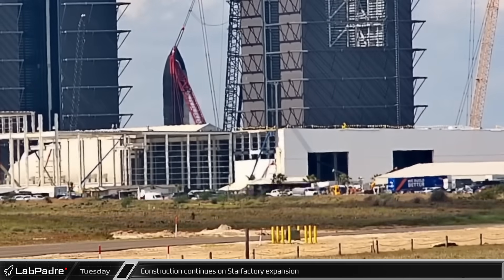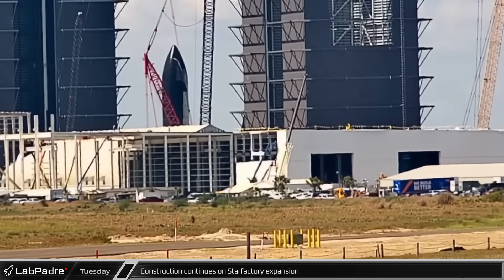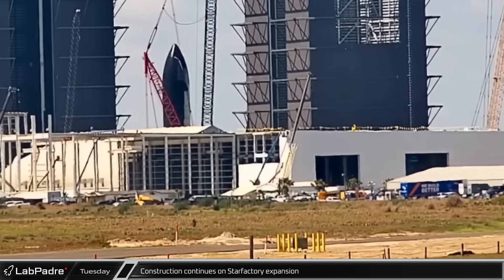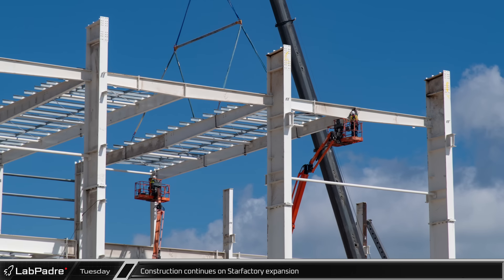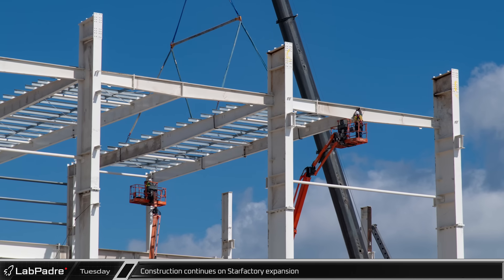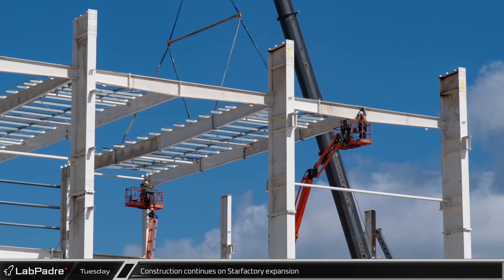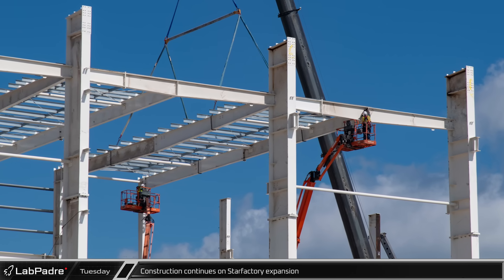Construction of the new expansion to the Star Factory continues to push forward at a brisk pace, with exterior cladding being installed on the section next to the still standing 10-3. Chief also caught some excellent shots of workers adding prefabricated roof sections onto the stepped-up roof level of the Star Factory expansion. As we can see from the columns closest to us, the final section of the building will be even taller.